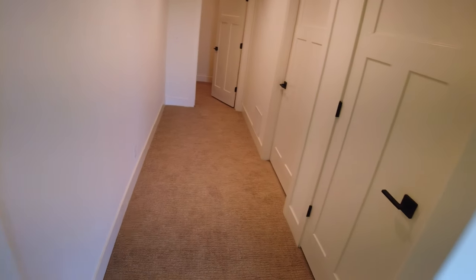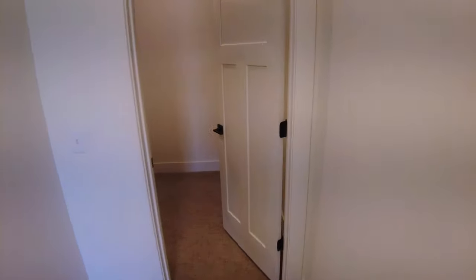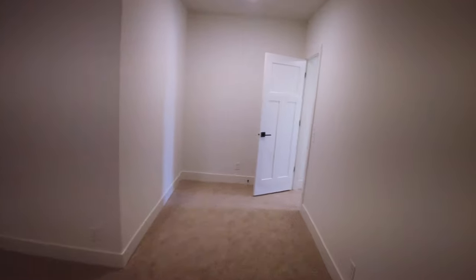We have two hallways down here. We have a storage unit here and our utility room here. And then we have a bonus room right here. It does not have any windows, but it is a nice big space. You could use this for a workout area, a craft room, a reading area, a man cave. It does have cabling here for a TV, so this could be separate from the other living space.